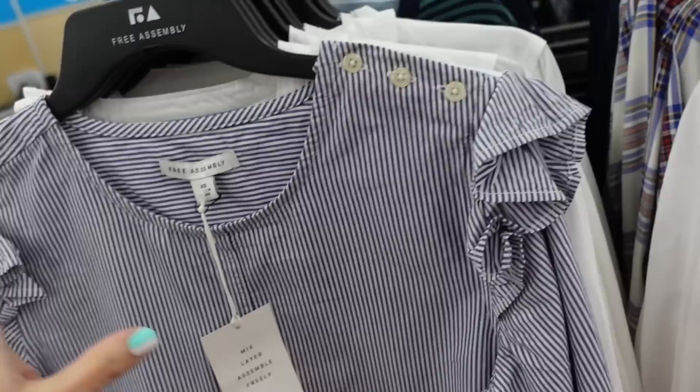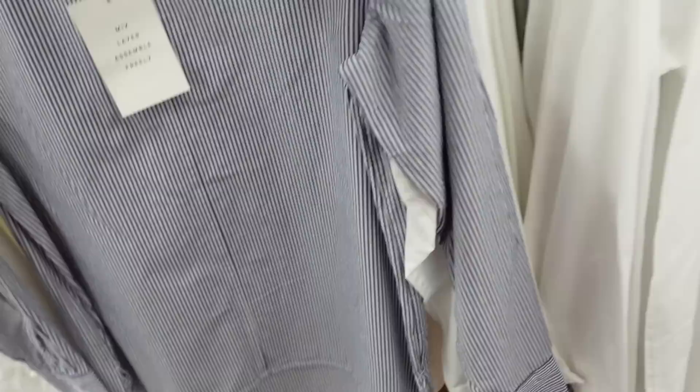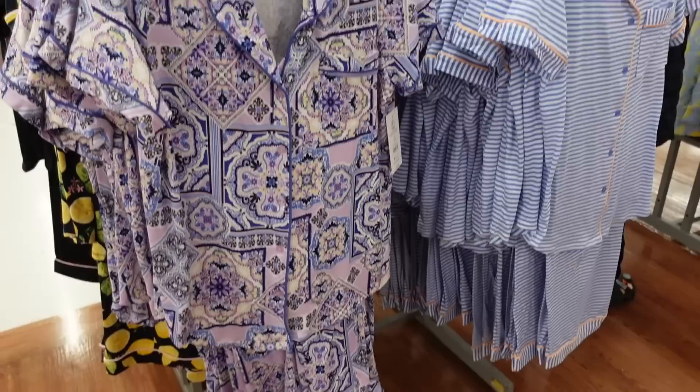Seeing a new top from Free Assembly - this one has that higher neckline, buttons on the shoulder, little ruffle detail, poplin material with the button detail on the wrist. It's flowy through the body with a seam going down and some length in the back with a seam going across. This one is going to be $24, looks like it's on sale for $19.